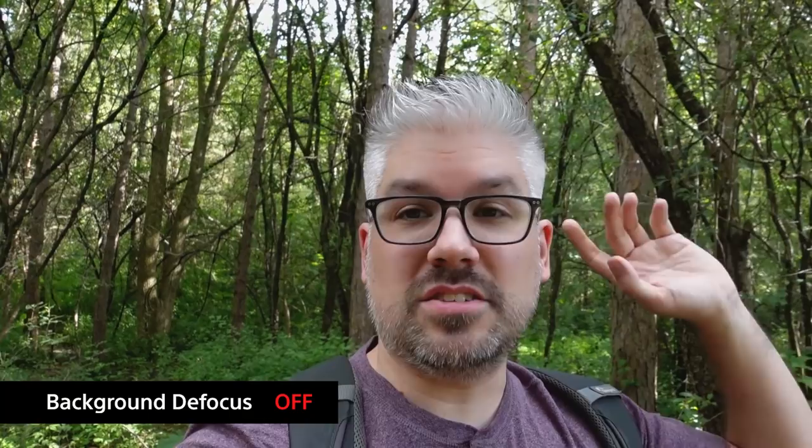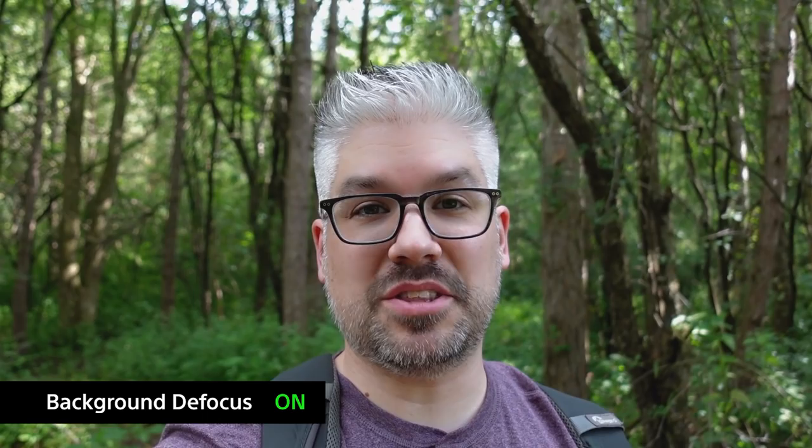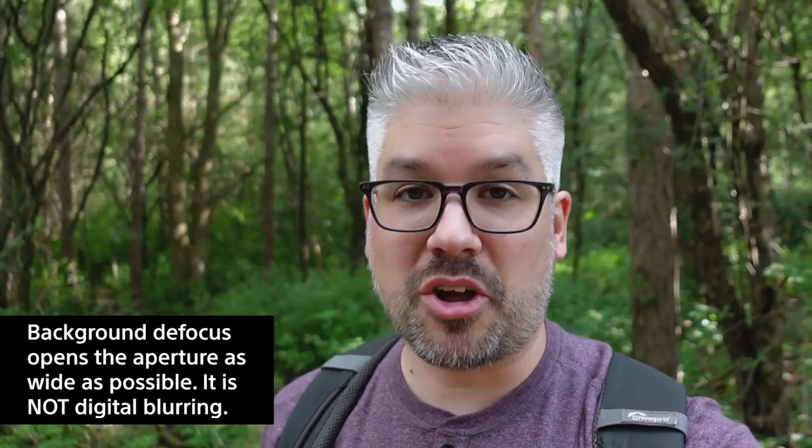Another feature I wanted to highlight independently is the background defocus. Right now you can see it's pretty clear behind me, which is great sometimes, but sometimes you want to stand out more. With one button press — there you go — it defocuses the background and does a really good job of softening it up so that I, as the vlogger, stand out from the background.